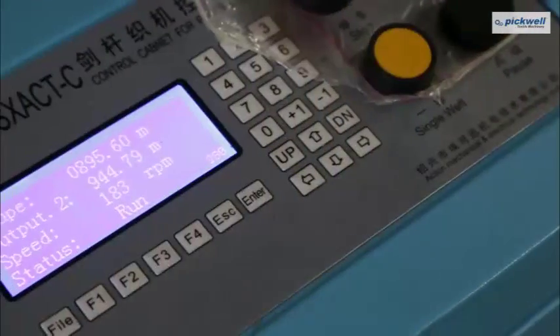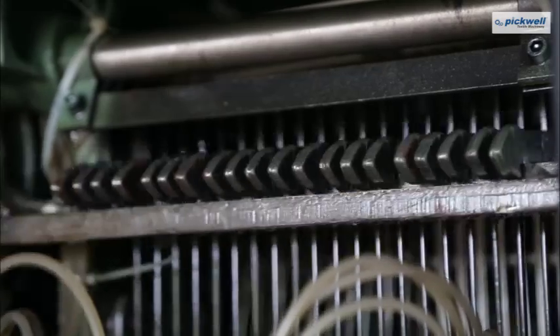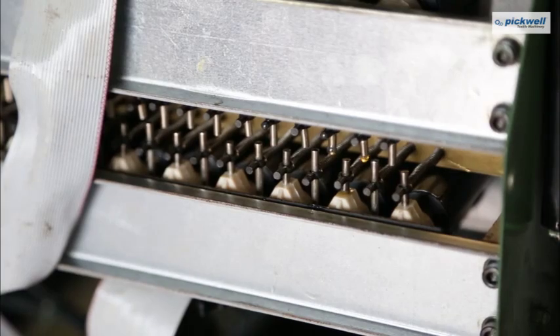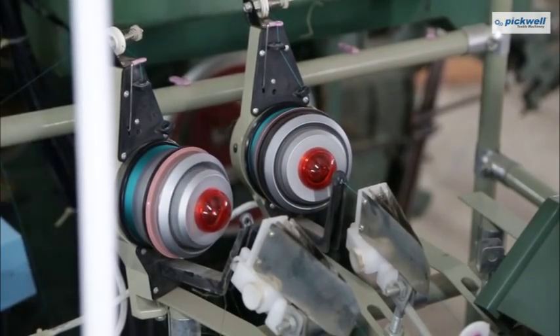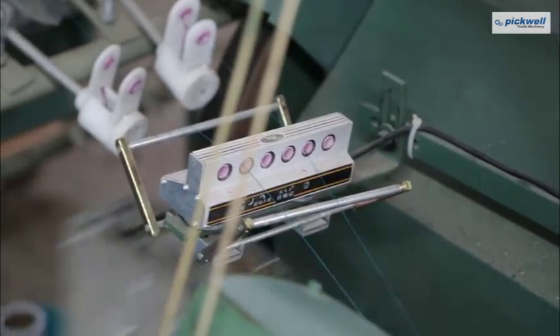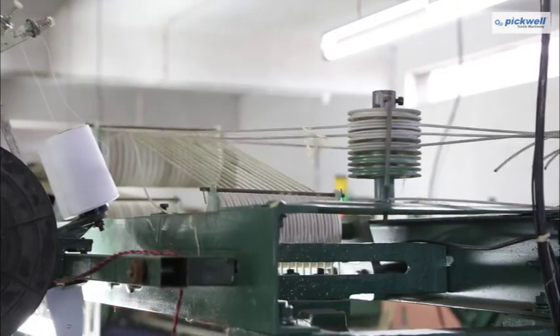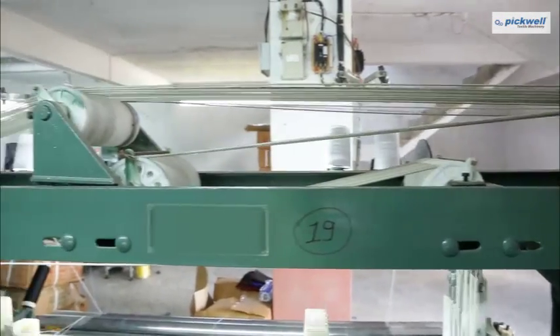Our crank type rapier loom can smoothly run up to 200 rpm with mechanical or electronic 20 shaft dobby, having 6 or 8 weft feeder and sensor. The electronic dobby has the capacity to memorize a program up to 1 lakh pick and can be operated through USB.